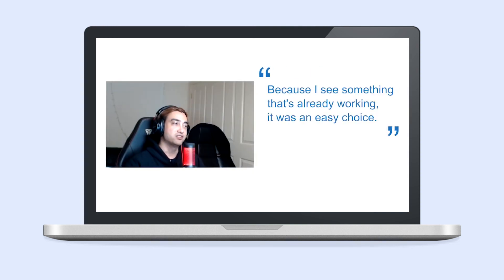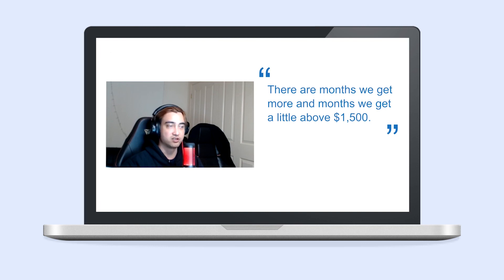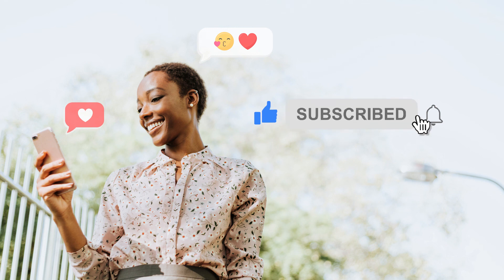Watch this interview with our client Jack. Thanks to his perseverance and mindset, he runs a successful store powered by Sellvia. You can start your journey to living your dream life and being who you always wanted to be with Sellvia too. Click the like button and don't forget to subscribe to our channel to learn more about starting your journey in e-commerce. Feel free to ask questions and leave your feedback below. Thanks for watching!